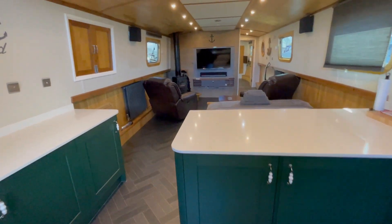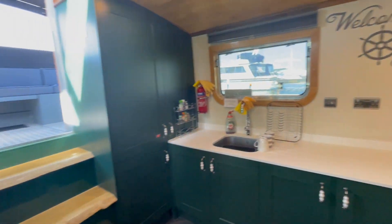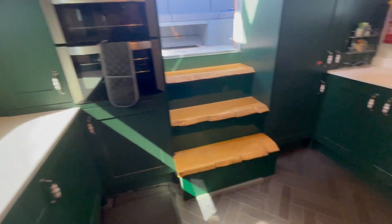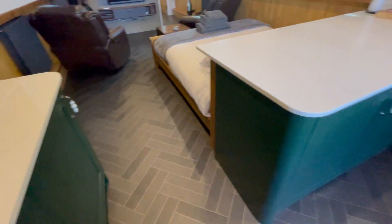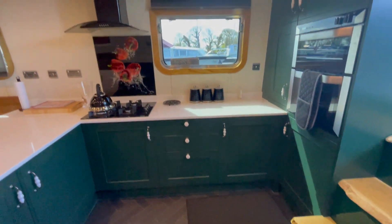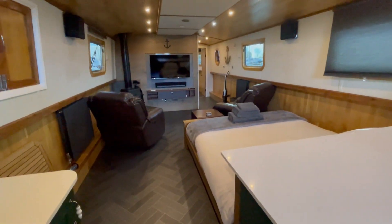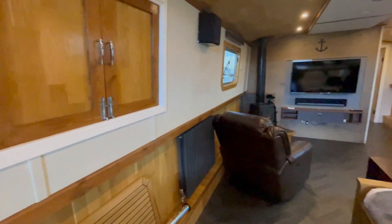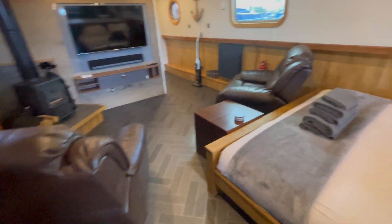This is Paul from Boatshed Lancashire on this beautiful 2021 Collingwood 60 by 12. Got a really high level of fit out on the boat. The boat was originally designed to use as an Airbnb but hasn't really been used for that — just a couple of people have stayed on the boat, and now the owners have decided to move on.